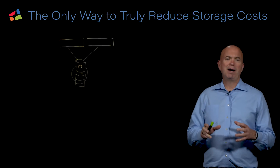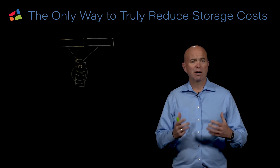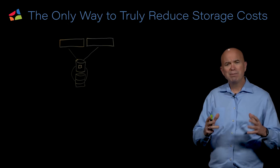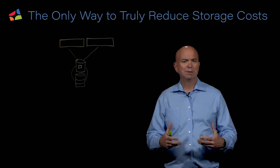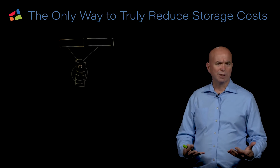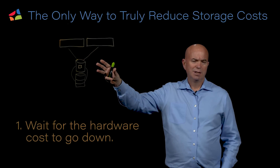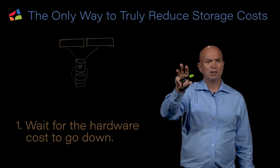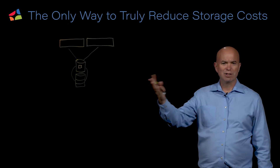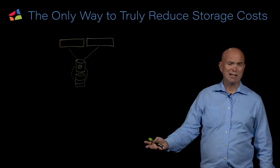You're going to hear a lot of vendors talking about how they can lower storage prices, especially given the current market conditions. The problem is, if you look at how they can possibly lower storage prices, there are really only two ways. One is they can wait for the hardware cost itself to come down and pass that savings on to you. They're not really lowering prices at that point — they're just leveraging the fact that somewhere in the channel the price has been reduced. They're just essentially doing the right thing.